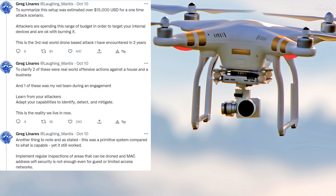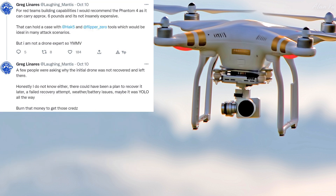Adapt your capabilities to identify, detect, and mitigate. This is the reality we live in now. With this drone spying and taking data, the recommendation is that people should use their own drones to monitor the area as well. For red teams building capabilities, he recommends the Phantom 4 as it can carry approximately six pounds and it's not insanely expensive — it can hold a case with Hak5 and Flipper Zero tools, which would be ideal in many attack scenarios. But he's not a drone expert, so your mileage may vary.